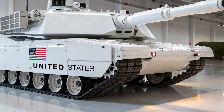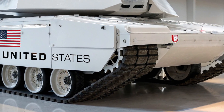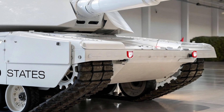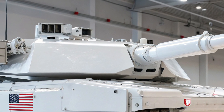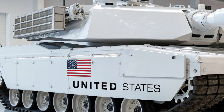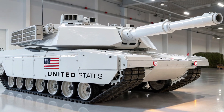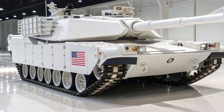Yet the greatest leap forward may be in the tank's intelligence. The M1E5 is not just a machine of war — it is a rolling command center. Packed with sensors, communications gear, and battlefield networking capabilities, it can link directly with satellites, drones, and command posts to create a live picture of the combat zone. Its artificial intelligence systems help commanders make faster, smarter decisions, and even predict enemy maneuvers before they happen.